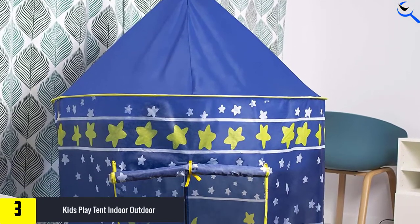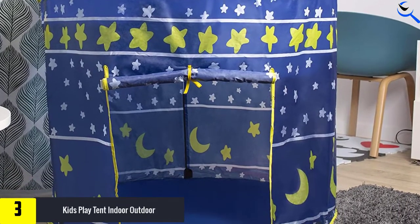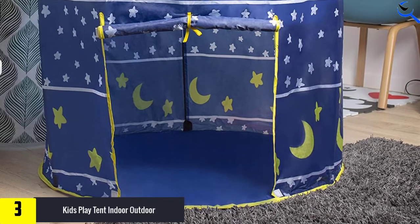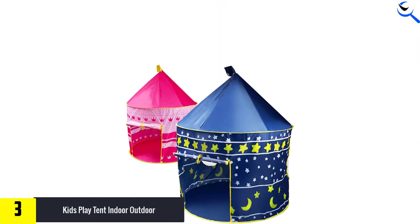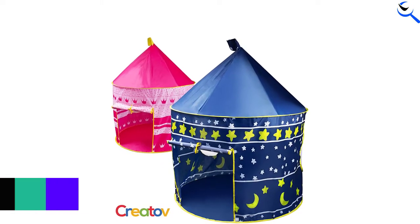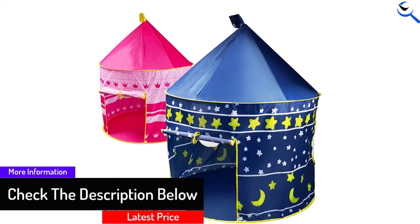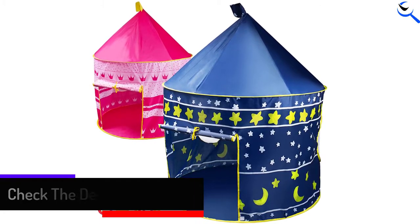Your kid can set up this tent with a little help from an adult. You won't believe how lightweight this tent is or how tiny the package becomes after folding it. Cleaning is simple with a damp cloth and soap, presenting a good opportunity to teach your kids how to be neat and responsible. The tent opens up to 41.5 x 41.5 x 53 inches, so you and your kid can share quality time together in there.